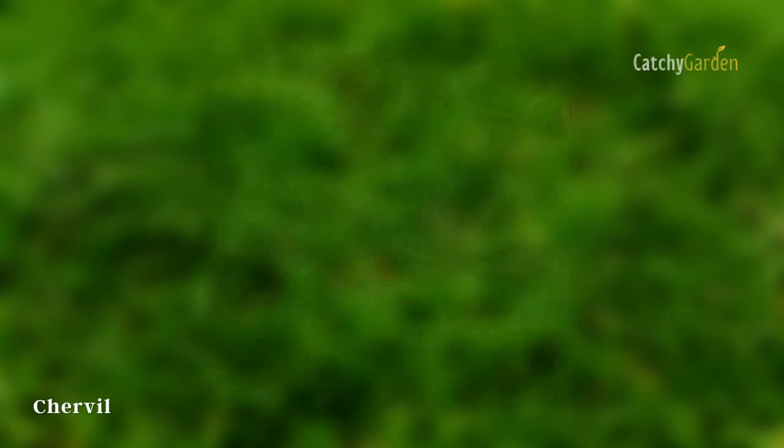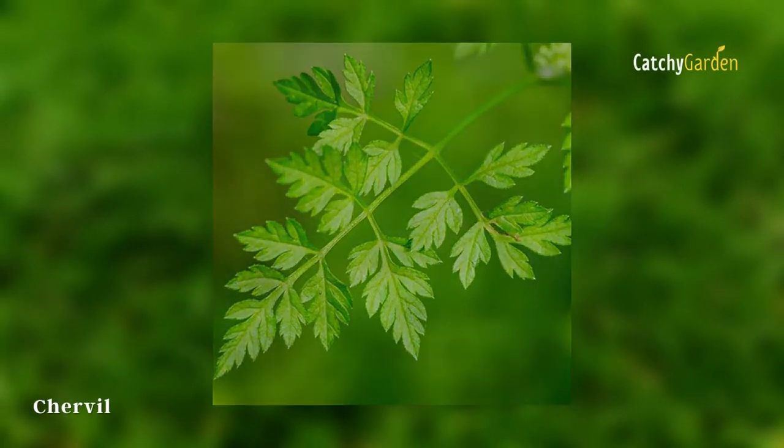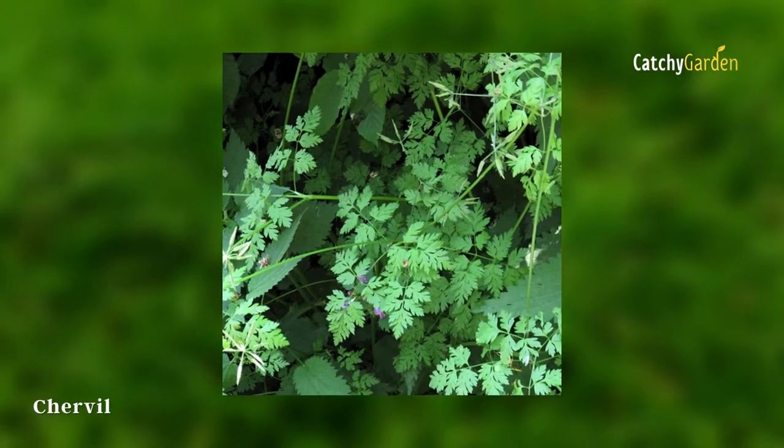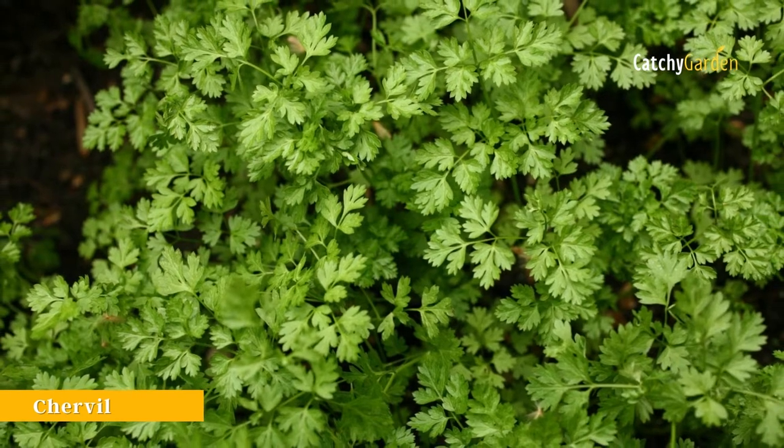Use it as a topping on a salad or omelette, or chop it up and blend it into a creamy sauce to serve with white fish or chicken. This plant thrives in USDA Climate Zones 3 through 7.